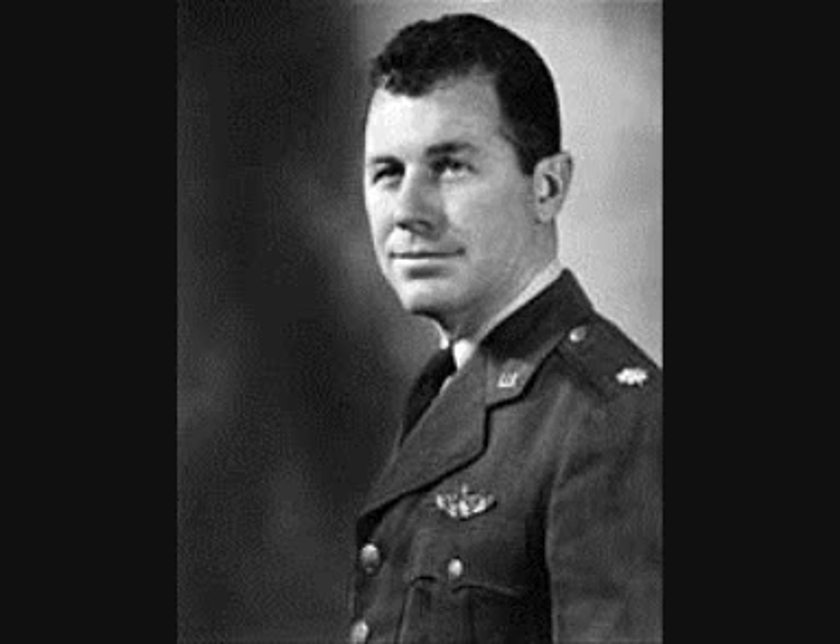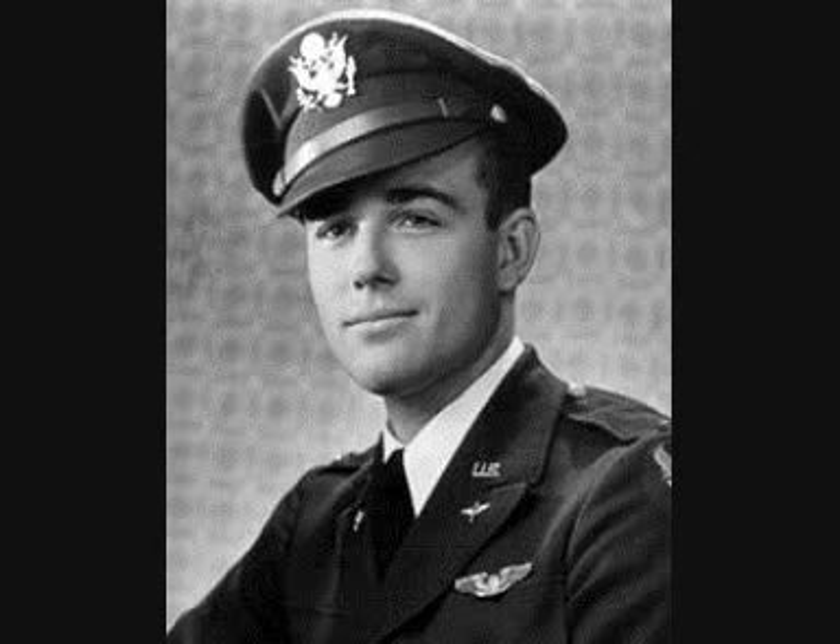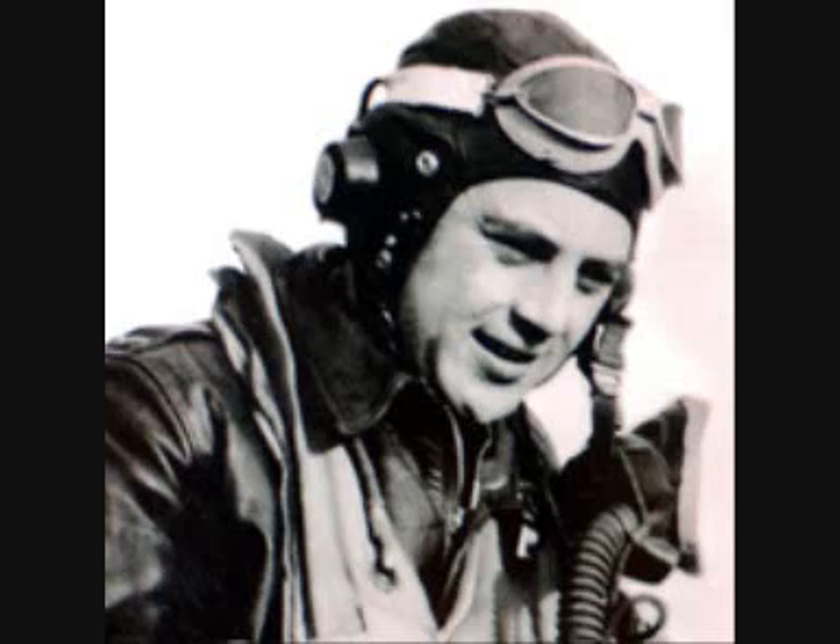Lieutenant Chuck Yeager of the 356th Fighter Group was one of the first American pilots to shoot down an Me 262, which he caught during its landing approach. On 7th October 1944, Lieutenant Urban Drew of the 365th Fighter Group shot down two Me 262s that were taking off, while on the same day Lieutenant Hubert Zemke shot down what he thought was a BF-109, only to have his gun camera film reveal that it may have been an Me 262.